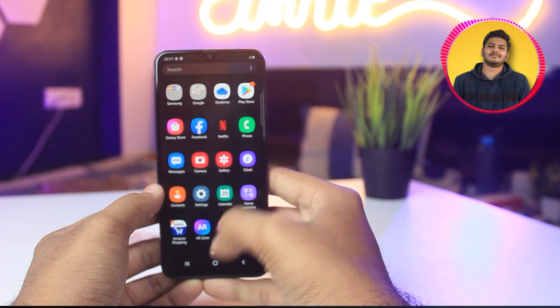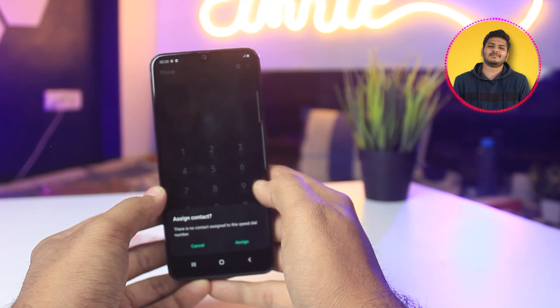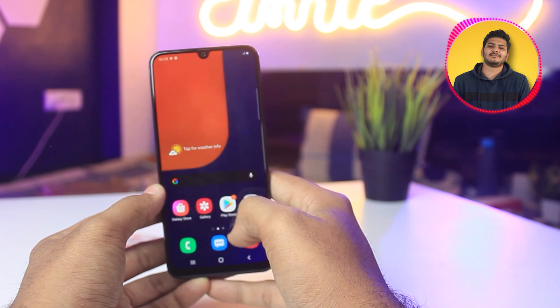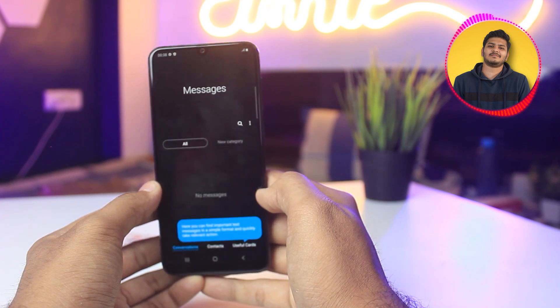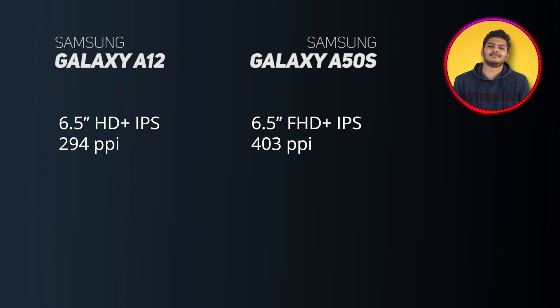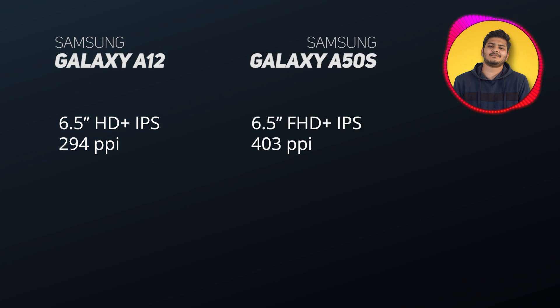The first reason why Samsung Galaxy A50s is better than the A12 is the display. A50s mein aapko Super AMOLED display milti hai with Full HD Plus resolution. Yahaan par aapko kaafi better PPI dekhne ko milti hai as compared to A12. A12 mein aapko somewhere 294 PPI ke around milta hai, jabki A50s mein aapko 403 PPI density dekhne ko milti hai. Display ke maamle mein definitely A50s better hai.